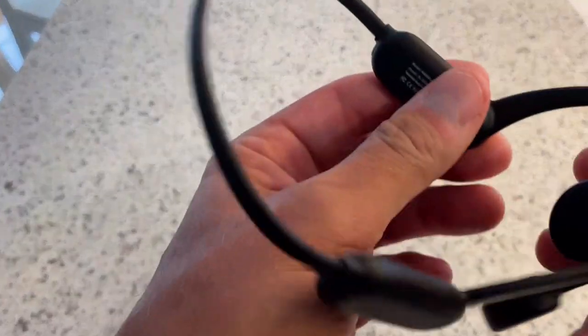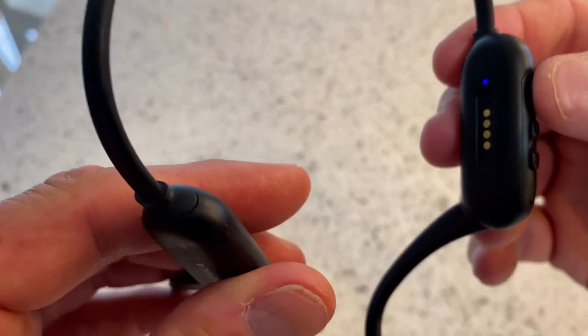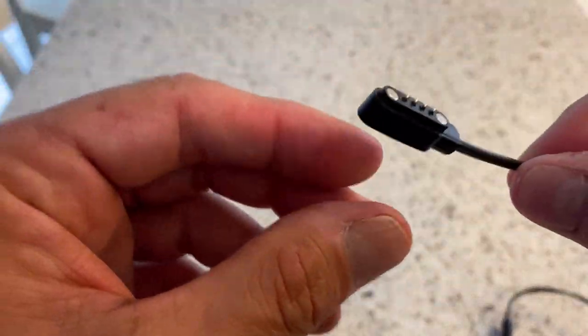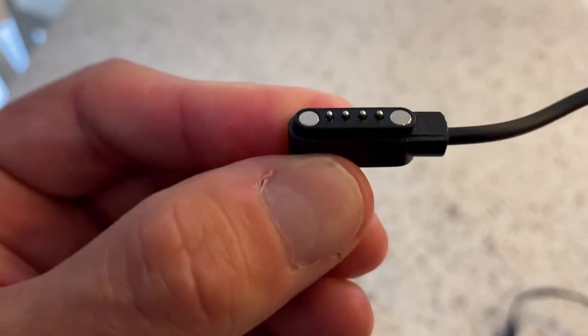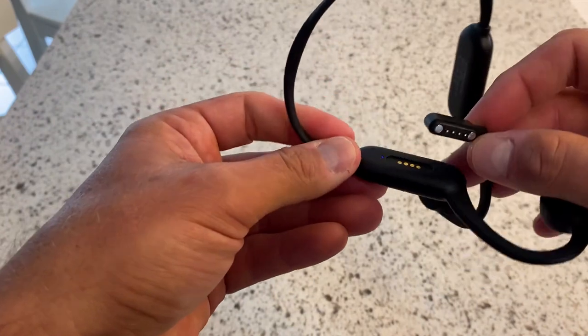Sound leakage is a big thing with bone conductive headphones. I didn't really have a big problem — if I turn it up to full blast you can actually hear it from a distance, but at about 70% it's not so bad. There's no level indicator on the headphones themselves to tell you you're at 70%. Unless you look at your iPhone or Android, you can see how high the volume is, but when you're just using the headphones there's no visual guide as to what level you're at.